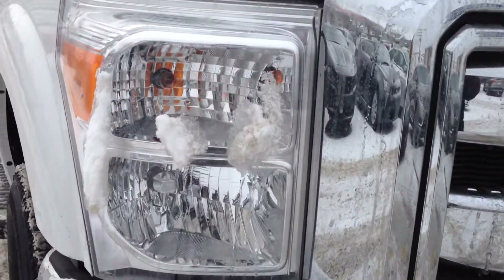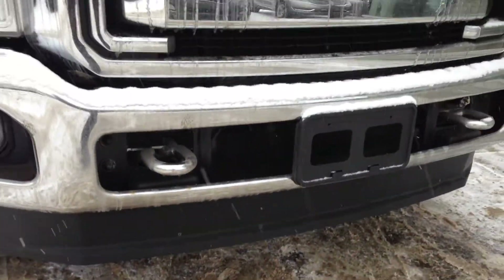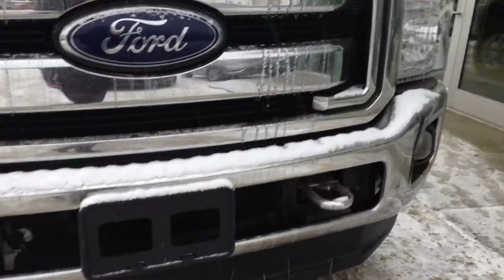You have your daytime running lights, HID headlights, built-in fog lights, a large rock guard below, front tow hooks as well as a built-in block heater.